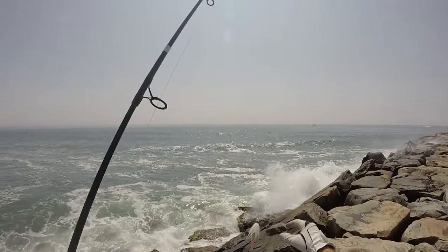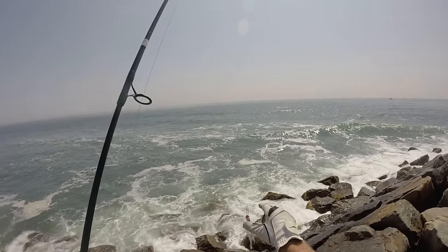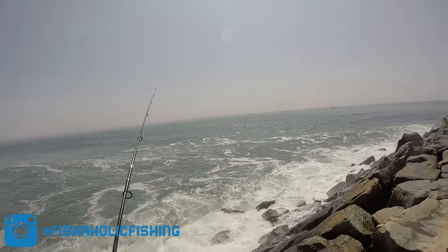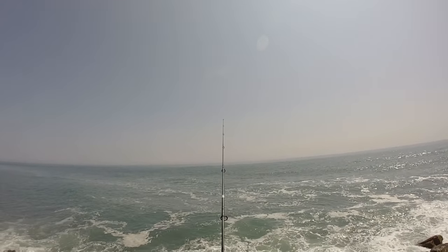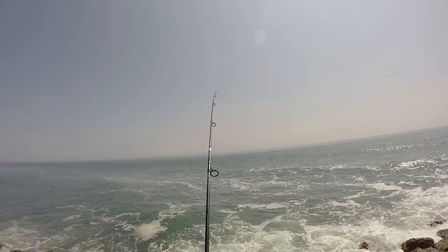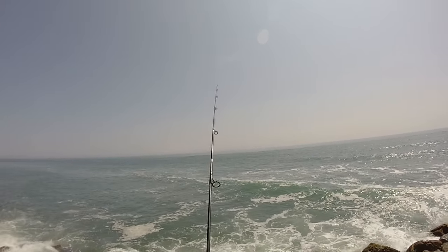I'm going to start off throwing a small one-ounce bucktail rigged with an Uncle Josh 4-inch pork rind and let's see what happens. The water looks really nice, clean and clear — got a few big waves rolling in but nothing too bad. The water is still a little chilly today, only around 58-60 degrees, but there have been a few stripers around as well as a few bluefish.